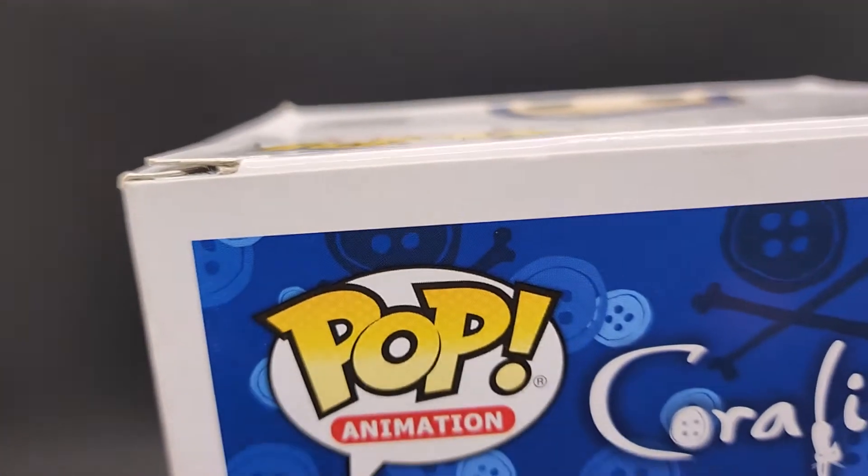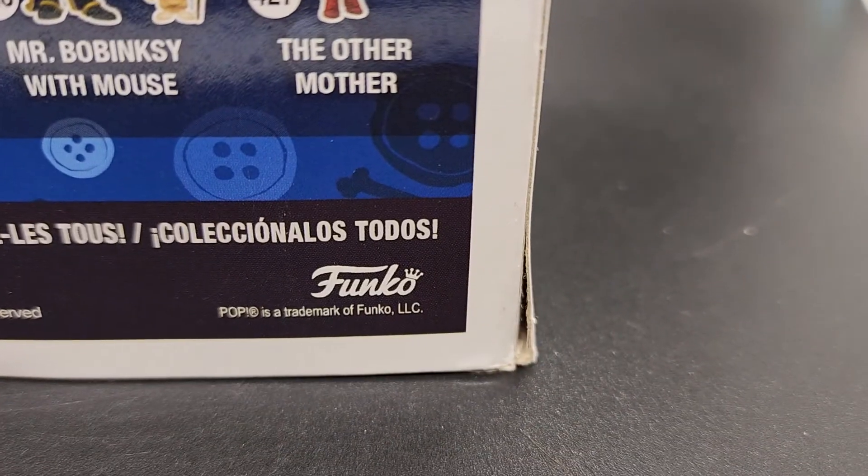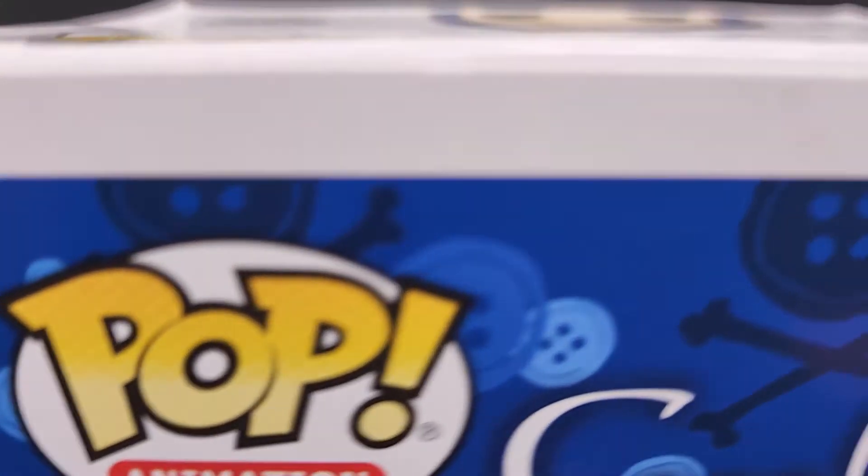Let's take a look at the back. There's the bottom corner coming out a little bit — that corner there. There's something right here too.